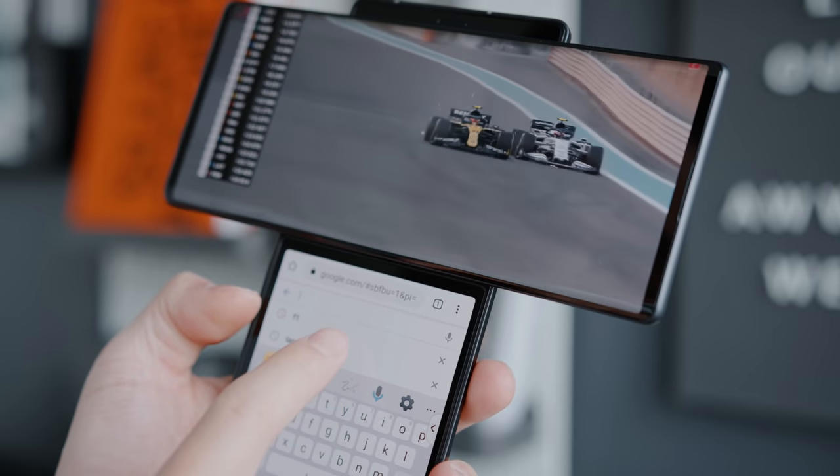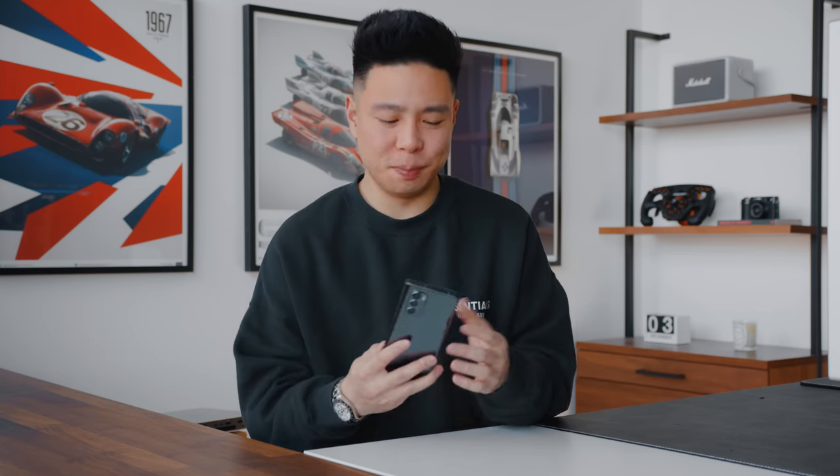The battery is 4,000 milliamp hours and it also has an in-display fingerprint sensor, so on the tech side of things LG pretty much threw everything at it — all the futuristic features and ideas they've had in mind. Honestly, I'd almost say it has more practical abilities than something like the Samsung Galaxy Fold.